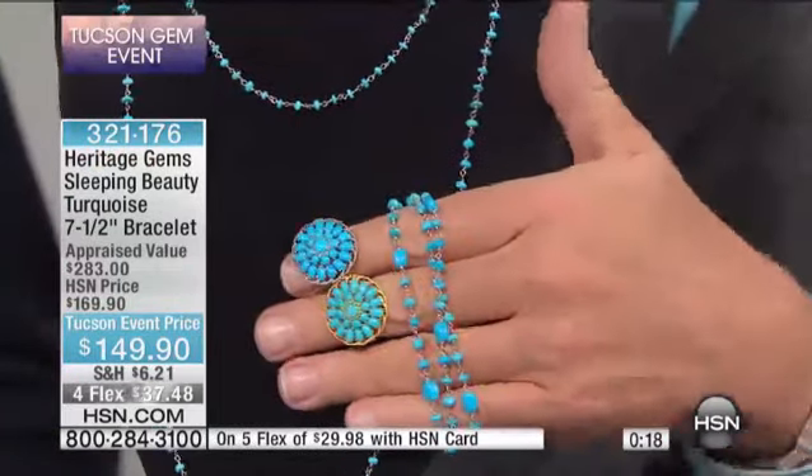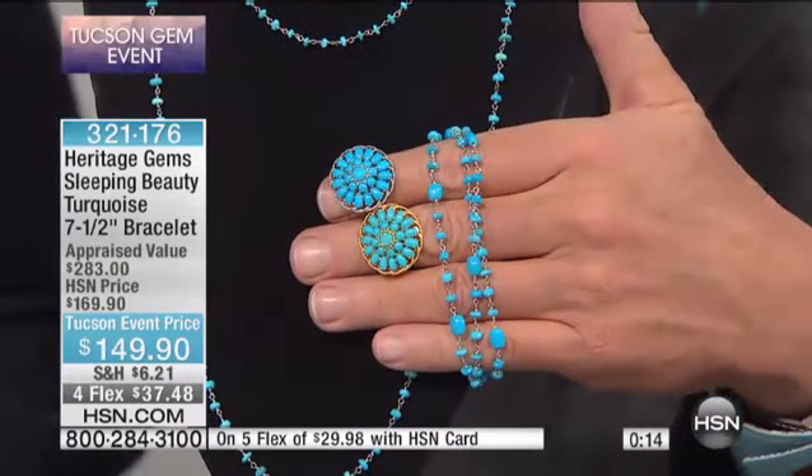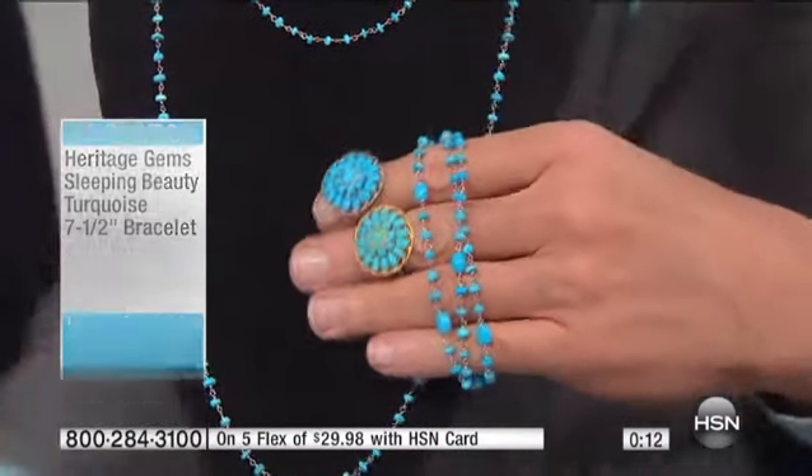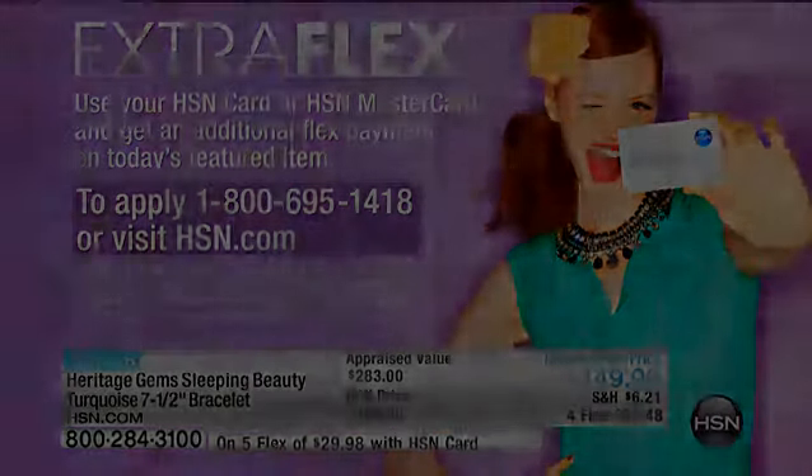Bracelet, necklace, ring — extra flex payments are available on everything you're watching from Heritage Gems on the HSN MasterCard or HSN card. All you have to do is call 1-800-695-1418 to apply for the card. If your account is approved, you will receive an extra flex payment.